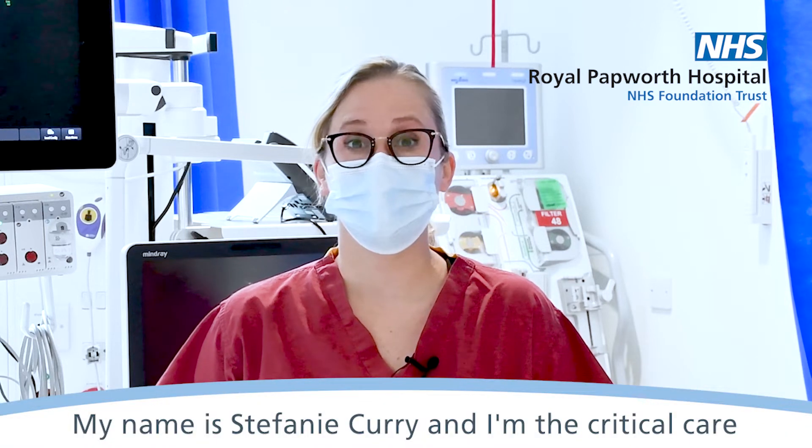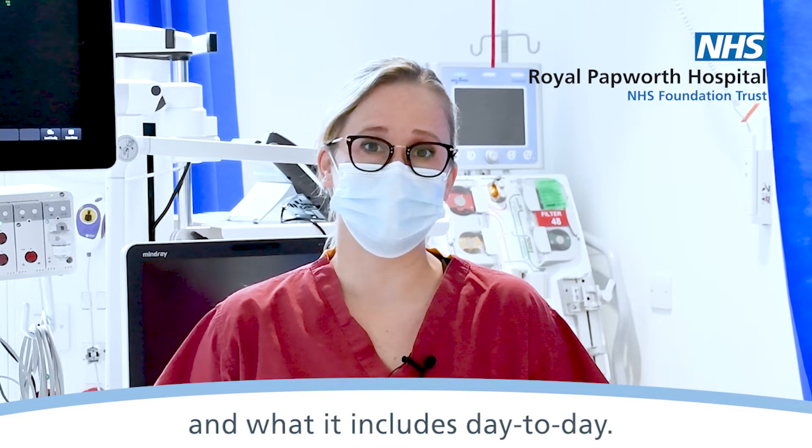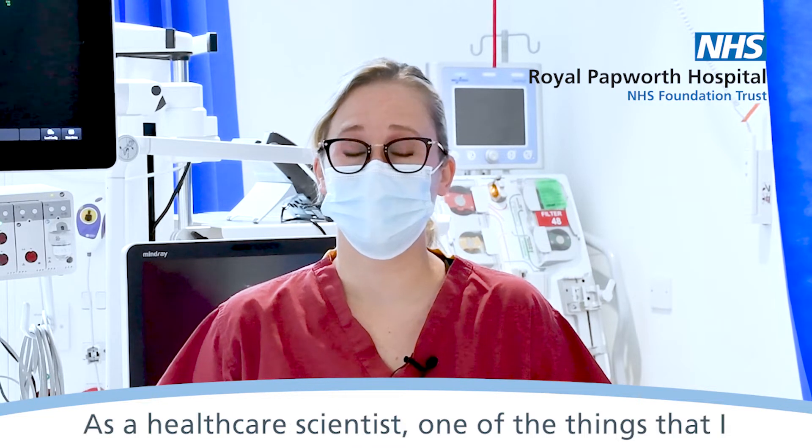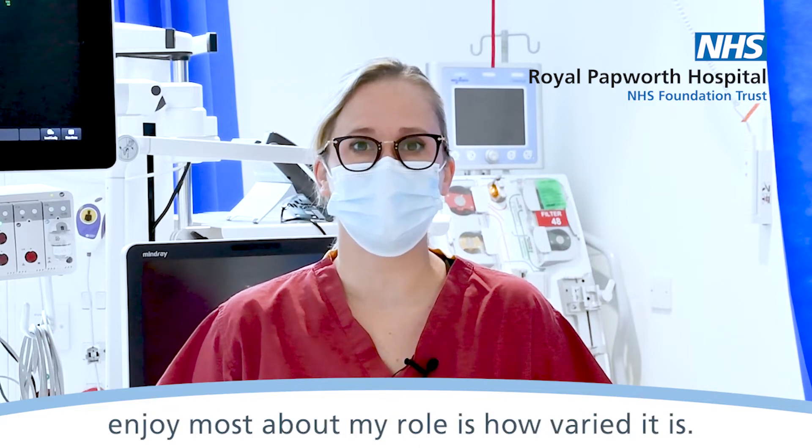My name is Stephanie Curry and I'm the critical care scientist here at Royal Papworth Hospital. I often get asked about my role and what it includes day to day. As a healthcare scientist, one of the things that I enjoy most about my role is how varied it is.